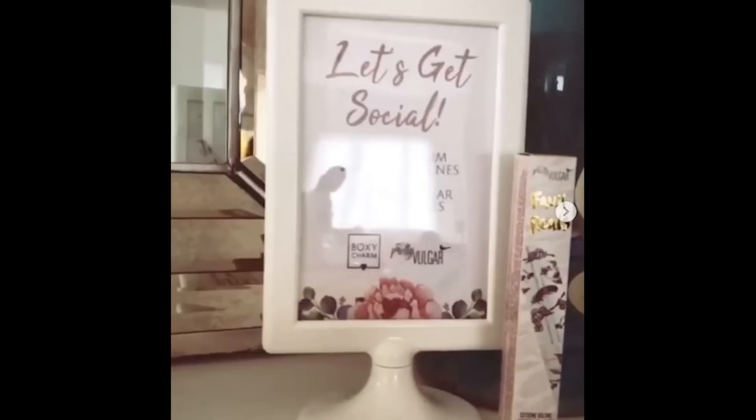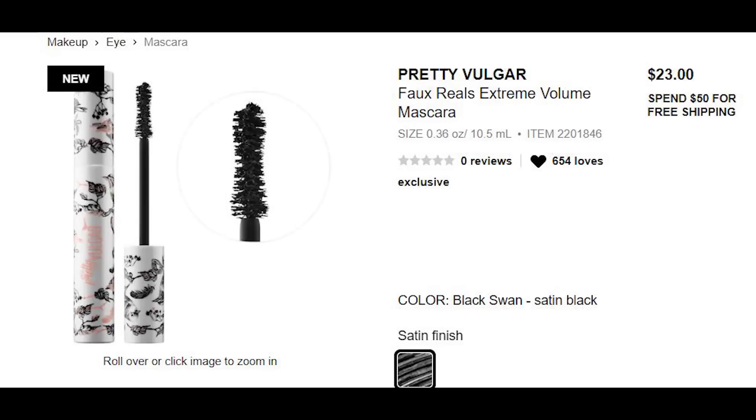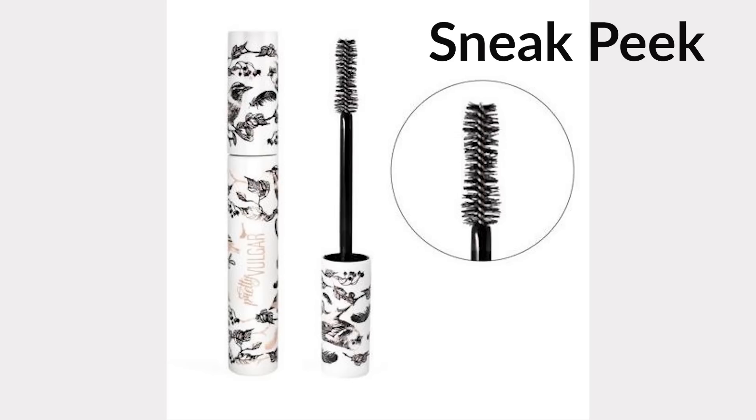Now let's get to our sneak peeks that haven't been confirmed yet. This is a new one from Pretty Vulgar — the Faux Reels Extreme Volume Mascara, which sells for $23. Just one swipe from root to tip increases fullness and delivers long, luscious lashes. It's flake-free, smudge-proof, and has a creamy texture that allows it to glide on smoothly, giving you a luminous false lash effect. This is a brand new product for Pretty Vulgar.